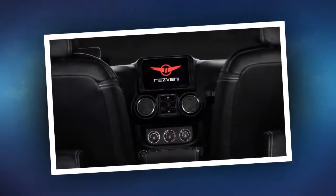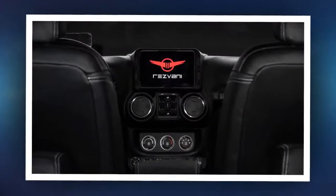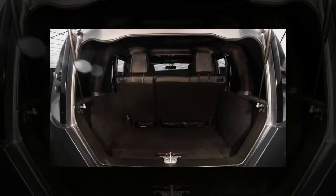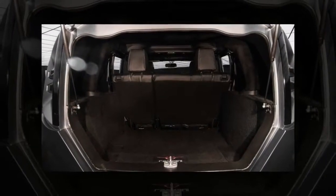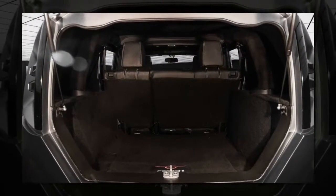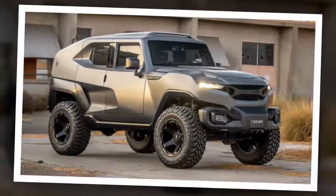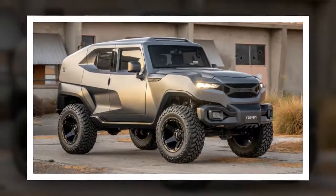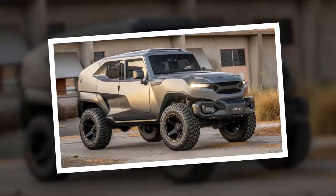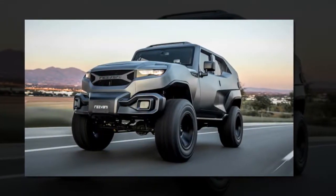But you also have to consider that this is a Wrangler that had a lot of work put into it. For instance, if you wanted a Wrangler with roughly the same 6.4-liter V8 as the Tank, American Expedition Vehicles (AEV) would charge you over $30,000 for the engine and installation alone — and that doesn't include the Jeep or any of the other custom upgrades. That's not to say the Tank is cheap, but it's not impossible to see where the cost comes in.